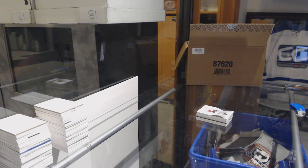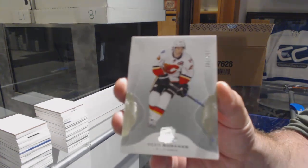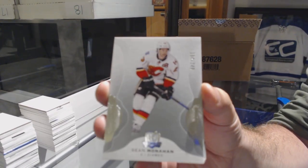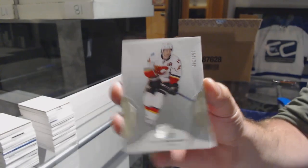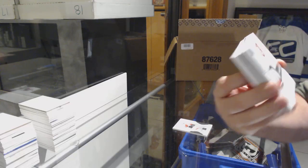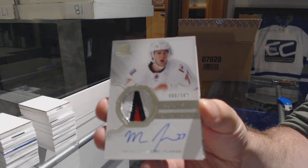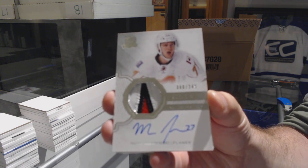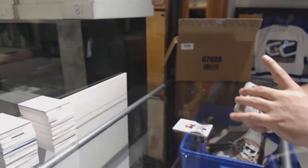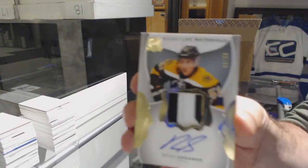I'm running out of room everywhere in this damn store. For the Calgary Flames, 249, Sean Monaghan. For the Calgary Flames, 249, Mark Jankowski — nice three-color RPA. For the Boston Bruins, number 99, Ryan Spooner. Signature materials.